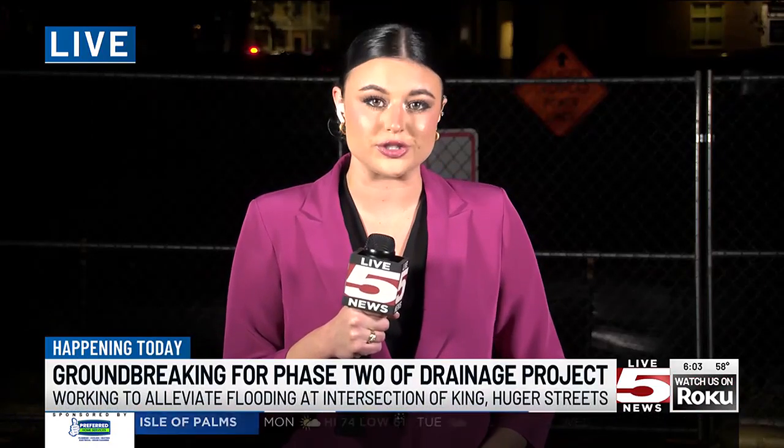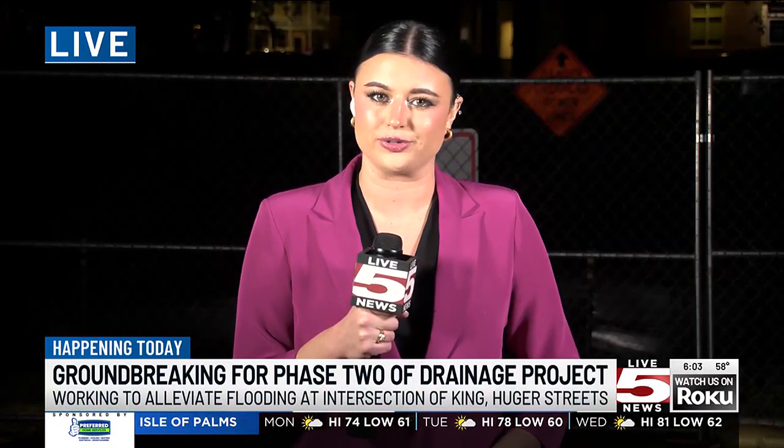Good morning, Shelby and Katie. Today, city leaders are breaking ground on phase two of the UG King Street drainage project.